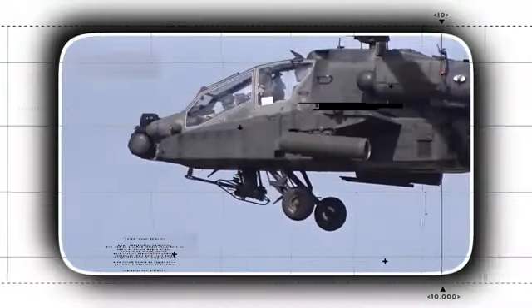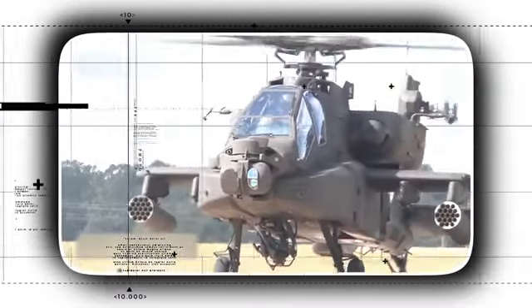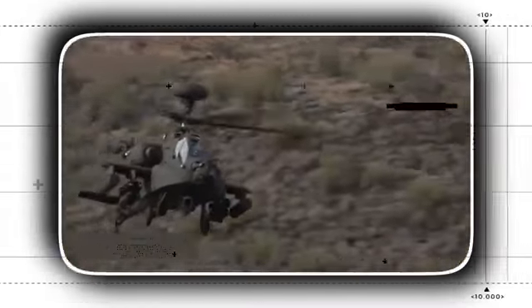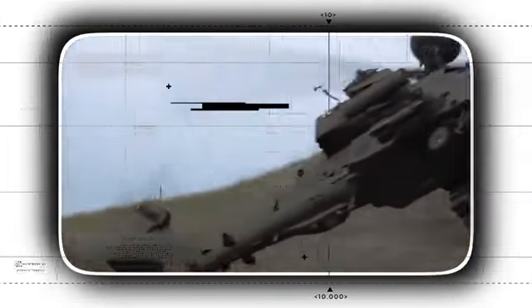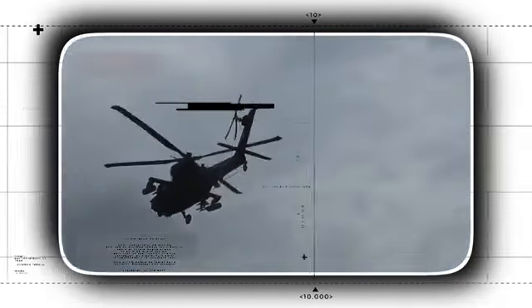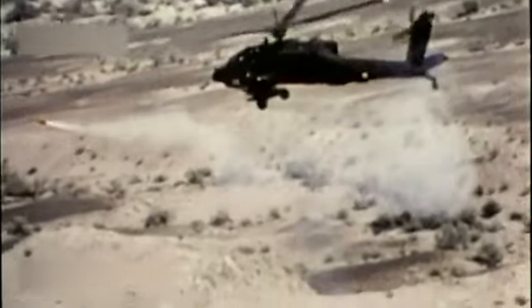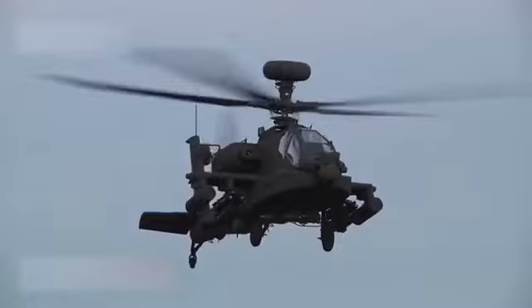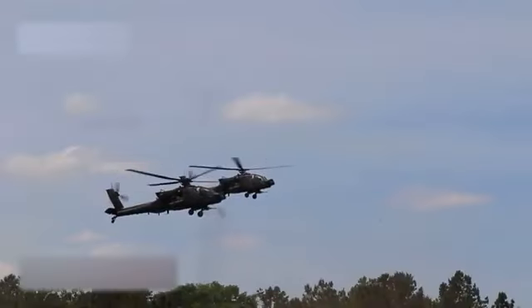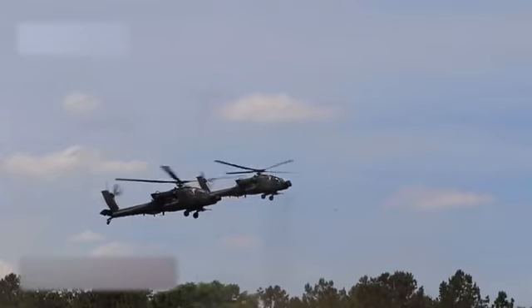In today's episode, we are going to see and talk about the AH-64E Apache Guardian, the most feared helicopter that will stop the Russian convoy. The Boeing AH-64 Guardian Apache is a twin turboshaft attack helicopter with tailwheel landing gear and a tandem cockpit for a two-person crew. It has a sensor suite positioned on the nose for target acquisition as well as night vision equipment.